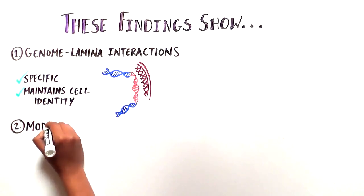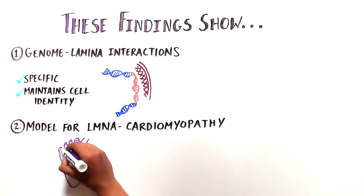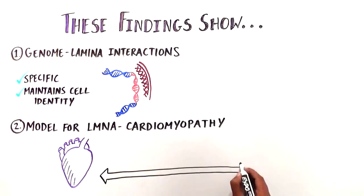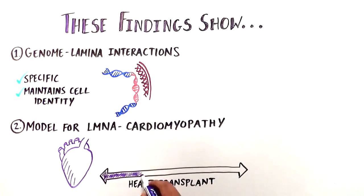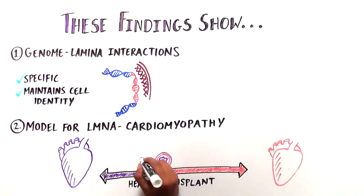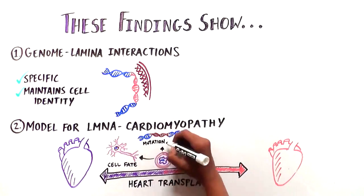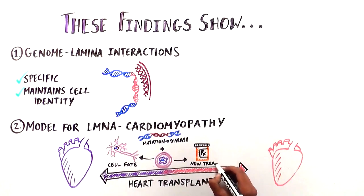The team was also able to model a human disease called lamin cardiomyopathy with their system. People with the particular mutations that were studied have dysfunctional hearts and often need transplants. Continued work with these cells can increase our understanding of how the genomic architecture shapes cell fate, and how the mutations lead to this disease, which can then inform the development of new and better treatments.